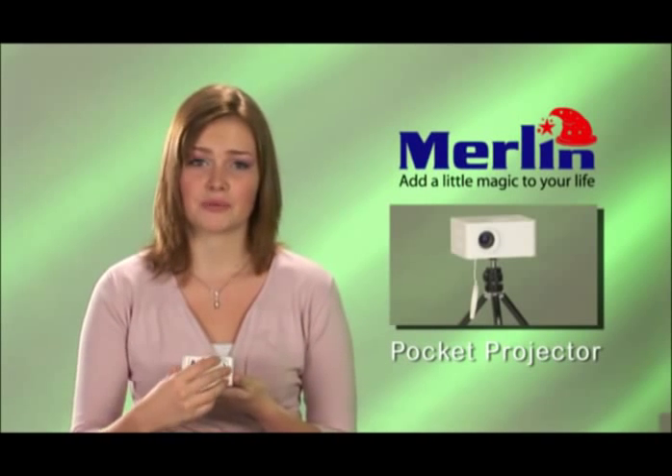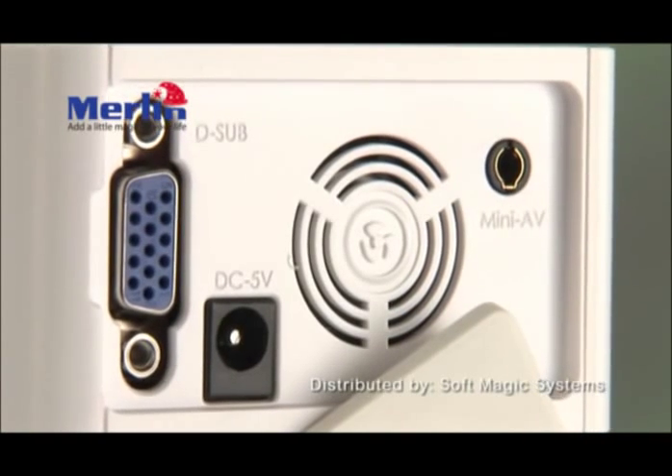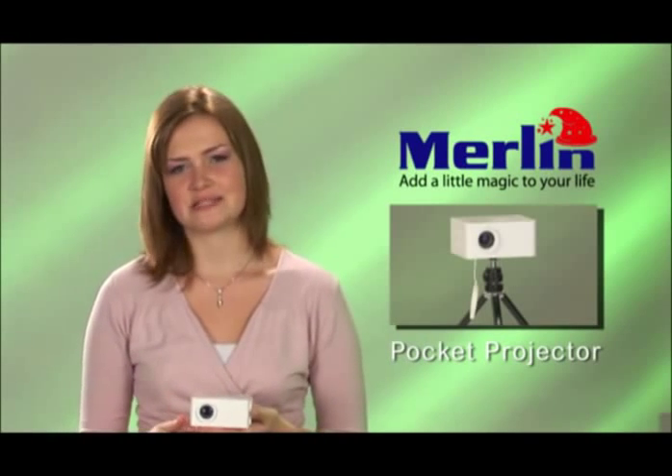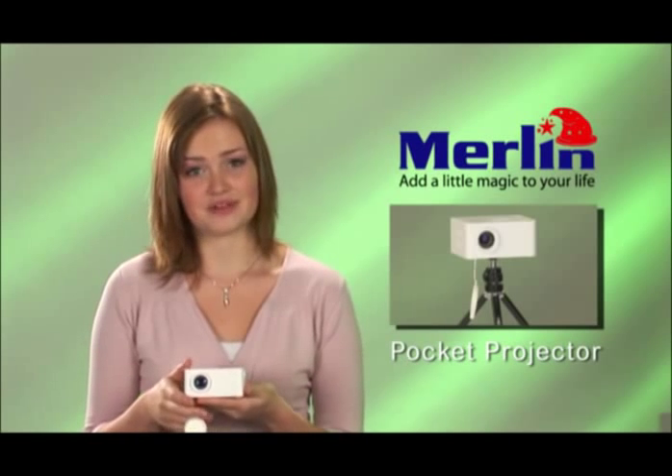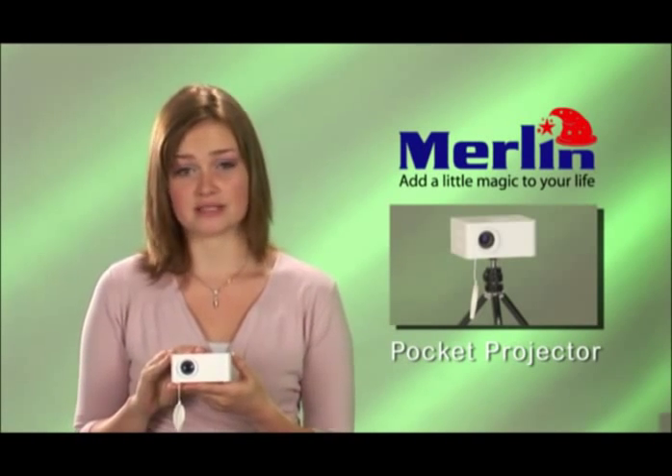You can connect it directly to any laptop, DVD player, iPod, or gaming system such as a PlayStation 3. Crisp, clear, and surprisingly bright for its size, it's ideal for small business presentations or for personal entertainment.